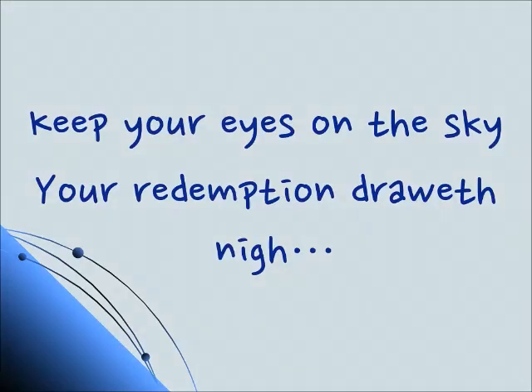The next lesson will be the very end. Until that time — simita einayim al hashamayim — keep your eye on the sky, your redemption draweth nigh. Shalom.